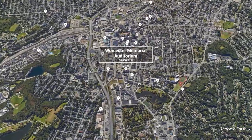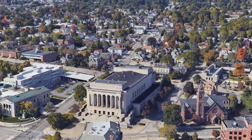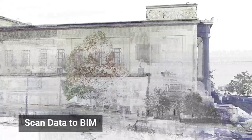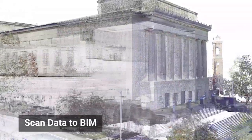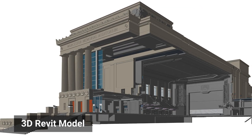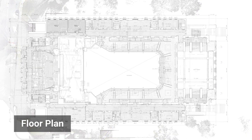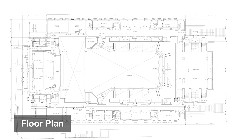For the project at the Worcester Memorial Auditorium, Existing Conditions was able to provide DBVW architects with the best situational awareness through 3D laser scanning and a 3D Revit model. This gives DBVW a reliable foundation to start their renovation work and will minimize changes in design due to unknown conditions.